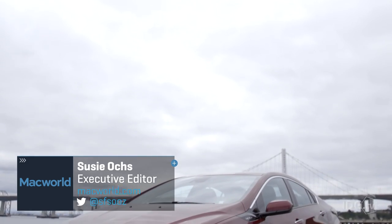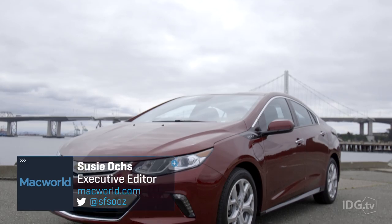iOS 9.3 added some cool new features to CarPlay and GM was nice enough to loan me this sweet Chevy Volt so I can show them to you. So come on, let's go for a ride.